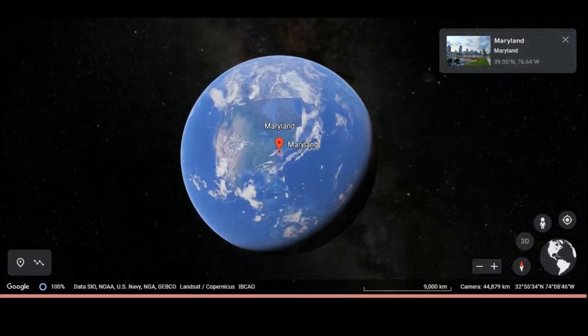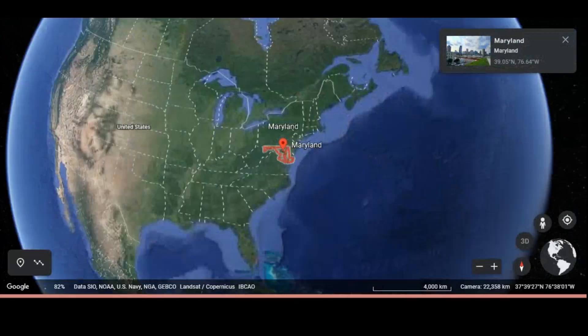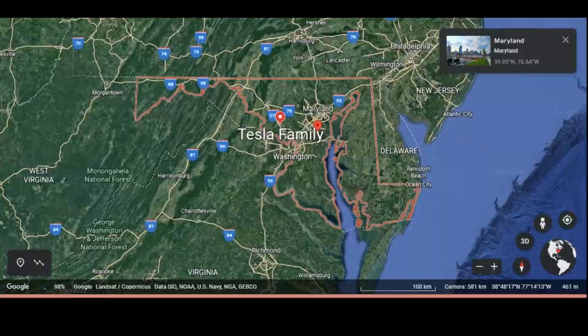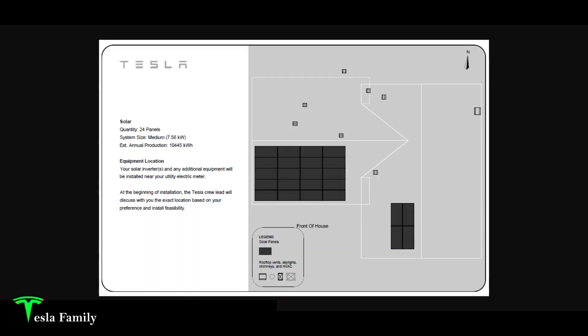For those new to the channel or returning subscribers who are unsure of where I'm from, I live here in central Maryland, just northwest of Washington DC. I have a 24-panel, 7.56 kilowatt solar system installed by Tesla in June of 2020. You can see the diagram on the right-hand side of my panel layout. This is Tesla's old medium system size — they used to offer system sizes in small, medium, large, or extra-large.